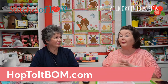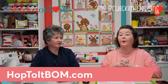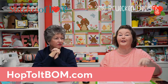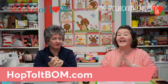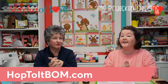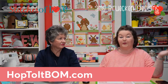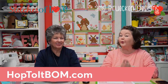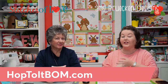The most important thing you need to know from this video is to visit hoptoitbom.com — that's Hop To It BOM, meaning block of the month, dot com. Before registration opens, share your name and email address to get on our Hop To It VIP list. You'll know details about the quilt including pricing, and have access to register before anyone else. If you're watching in the future, visit the same website — once registration opens it will point to all the details, pictures, and pricing.